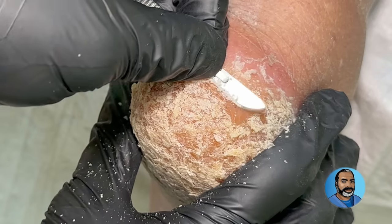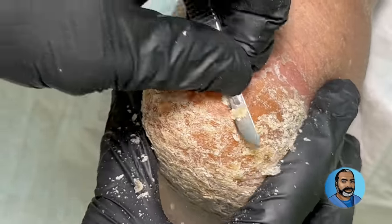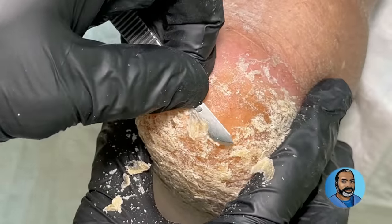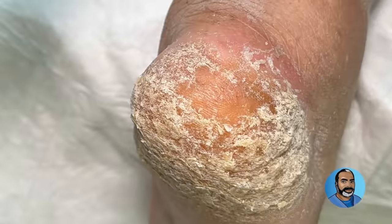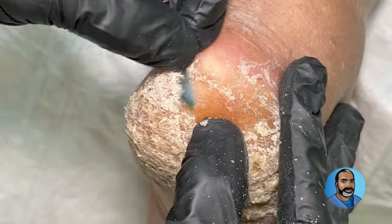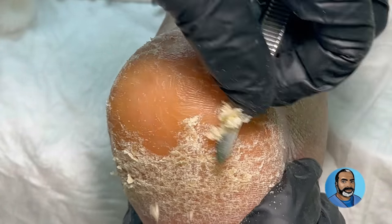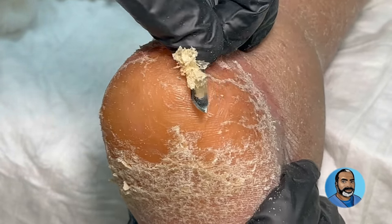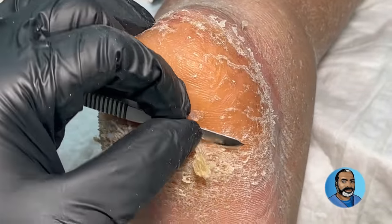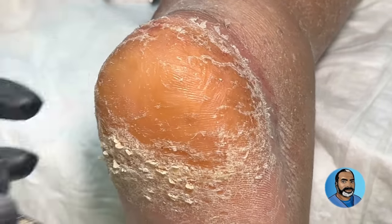Now that the tough outer layer of thick callus skin has been removed with the soft tissue nipper, the blade can be used to take care of the rest. Care has to be taken when using the scalpel because the skin underneath all of this is very frail and is easily nicked and can easily start bleeding. This is very painstaking because you don't want to move too quickly and risk injuring the patient. Also, multiple scalpel blades have to be used because they dull rather quickly in a case of this severity.